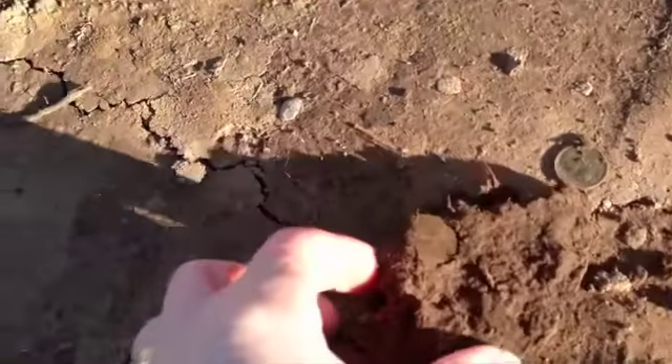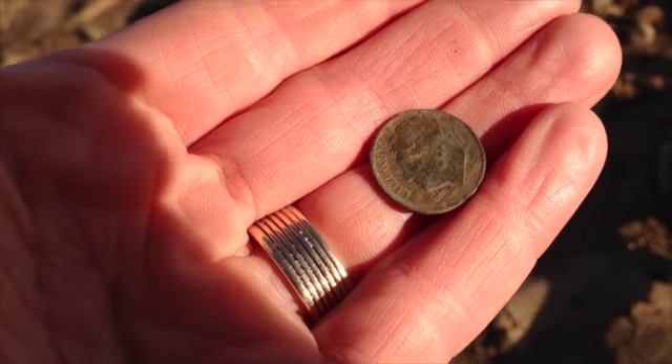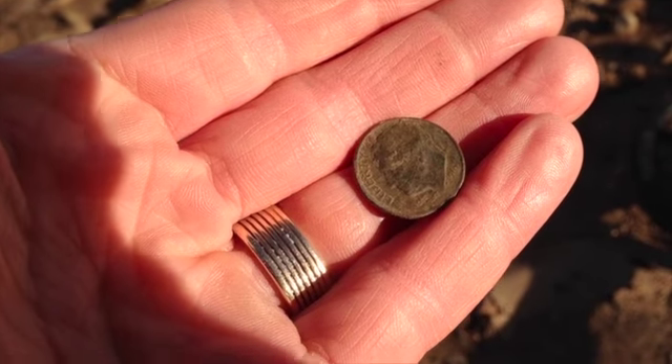After digging for a little bit, I found my first coin. I don't know what the date is, but it looks like a clad dime. I don't know if you can see it — it looks like it's a 1967. So we're getting close. It's an oldie, but not old enough for silver.